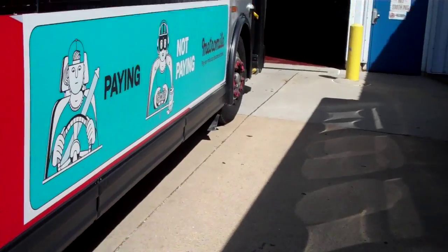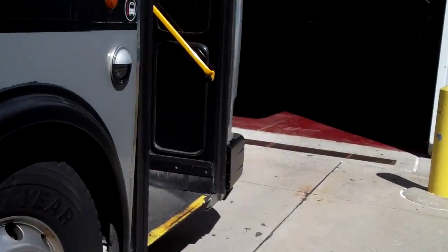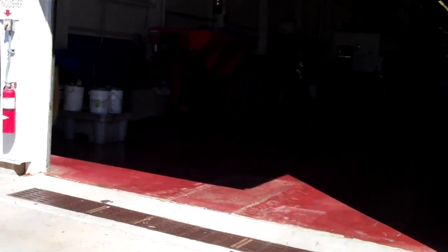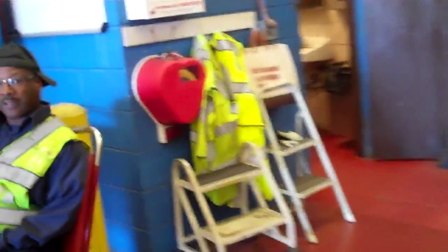We're having a problem locating these little bathrooms that need to be done. The one upstairs was done already for the bus operators. How are you guys doing? Does anybody know about redoing these bathrooms?